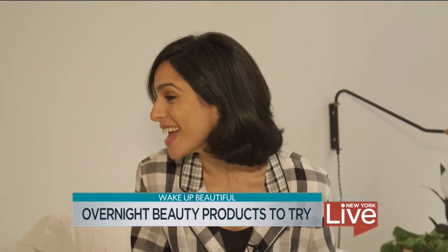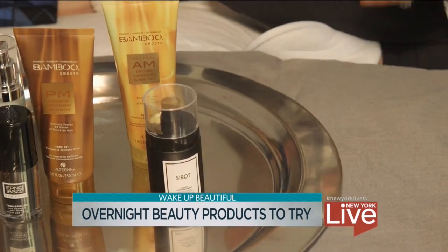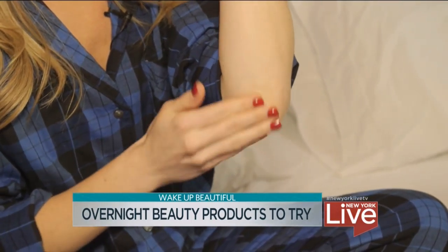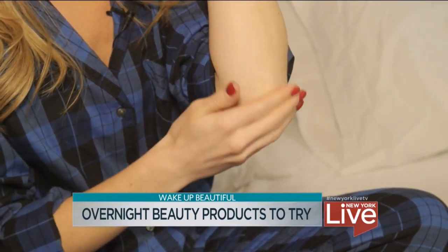The final product is something you can use head to toe. It's Farmacy Honey Savior. If you have cracked elbows or cracked cuticles, it uses honey, amino acids, and natural oils to moisturize and make you feel so good.